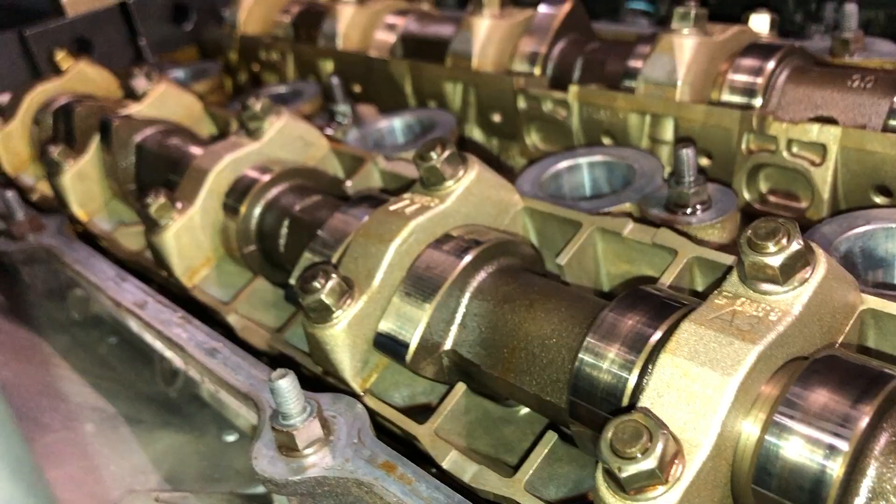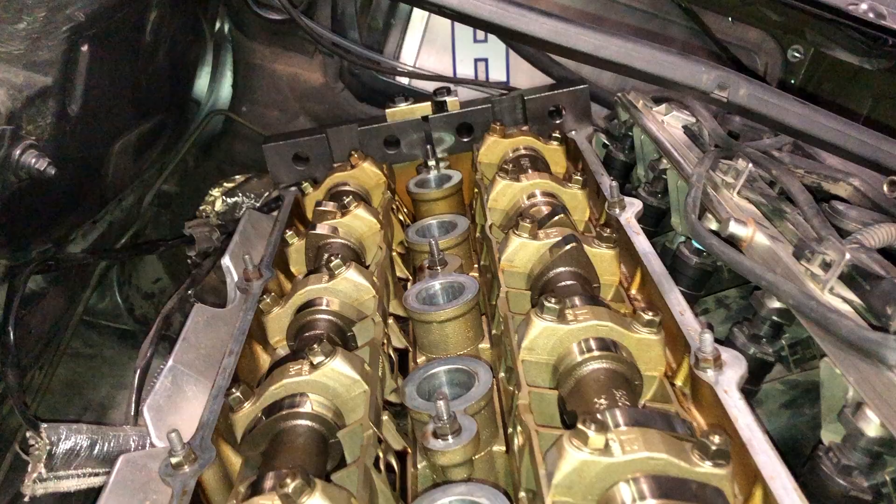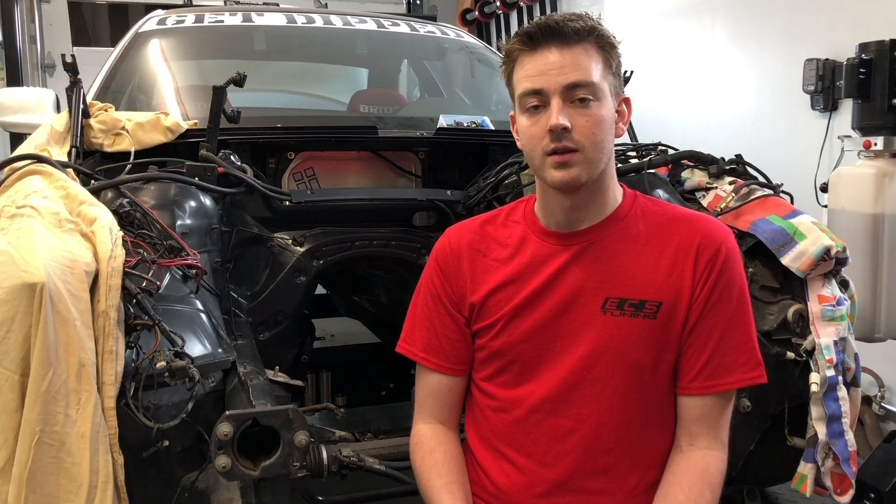I'm excited and curious to see what happens in 500 miles. I'd really like to hear everybody else's opinions on Royal Purple — has it been good to your engine, is it bad, should I continue using it, or is it a one-time thing just to clean out your engine before going back to something else? Leave all your opinions down below, and I'll see you in 500 miles.